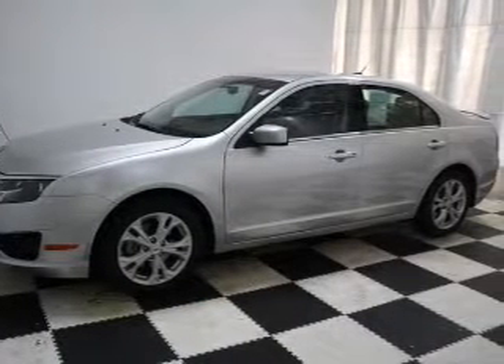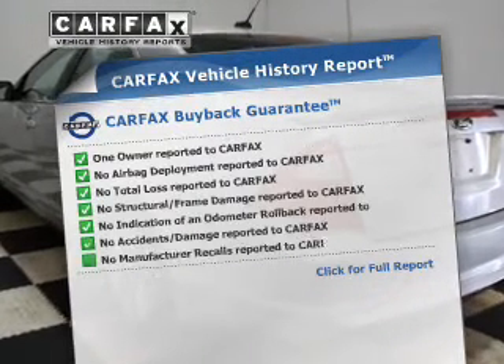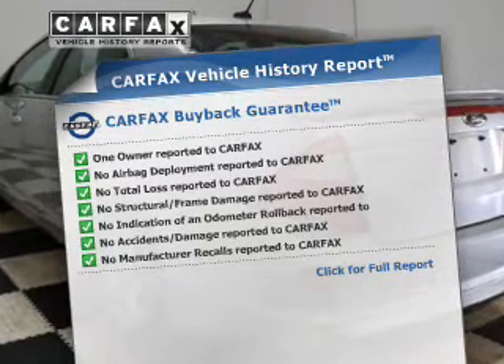The powertrain includes front-wheel drive with an efficient four-cylinder engine connected to a smooth-shifting six-speed automatic transmission. Know the history on this ride and greatly reduce your buying risk with the included Carfax Vehicle History Report.